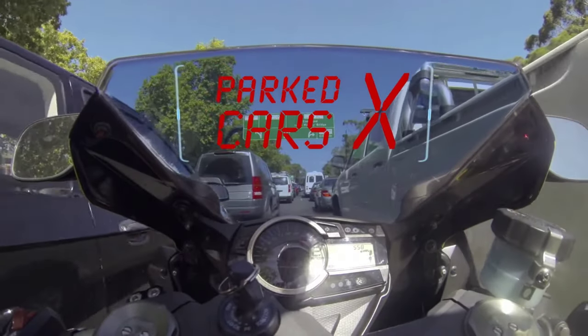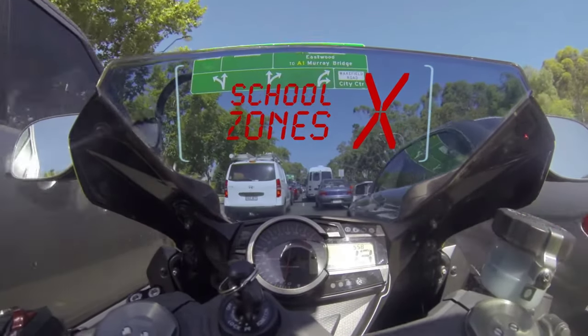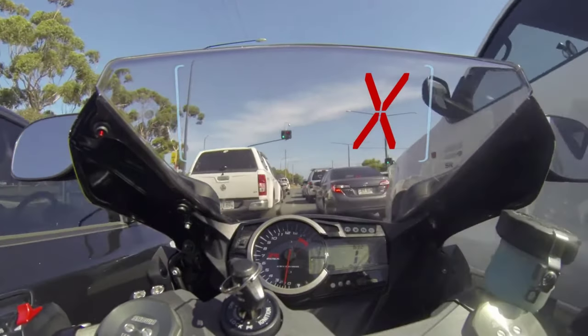Don't lane filter next to parked cars or next to a kerb. You can't lane filter in a school zone when kids are around. Other places you're not allowed to lane filter include bike, bus and tram lanes or on a roundabout.